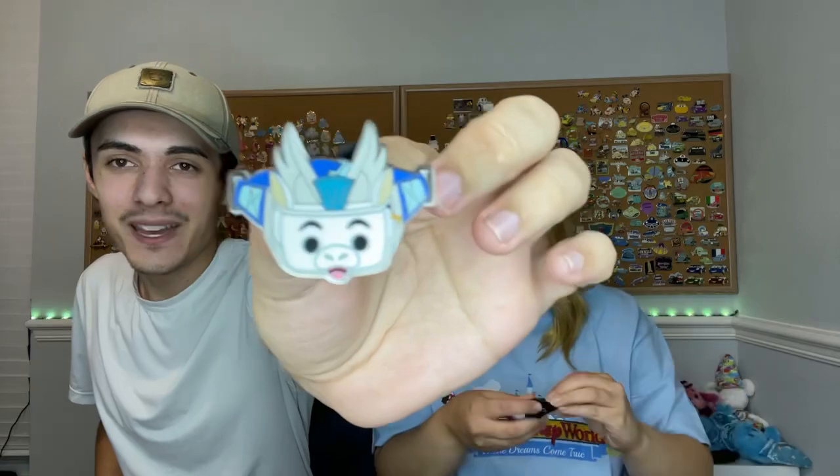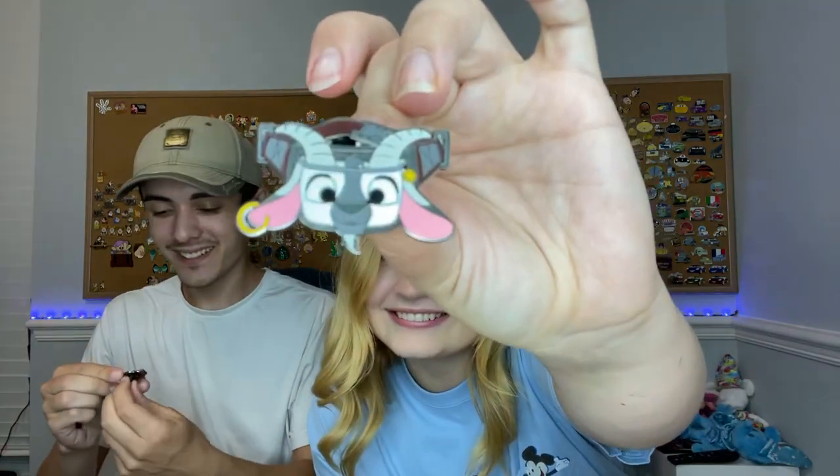Oh, it's Chicken Little! We got Chicken Little! Let's see - oh, I got the Pegasus from Hercules! And who's this? I think it's the goat from Hercules. And we got the little raccoon - yeah, raccoon from Pocahontas. Meeko, right? That's Meeko.